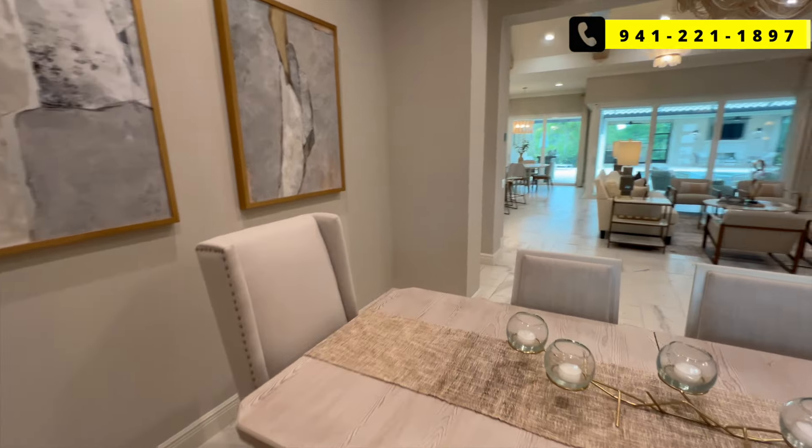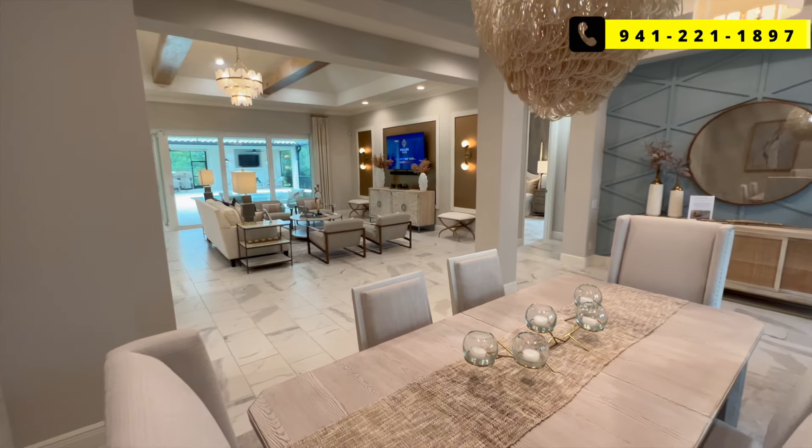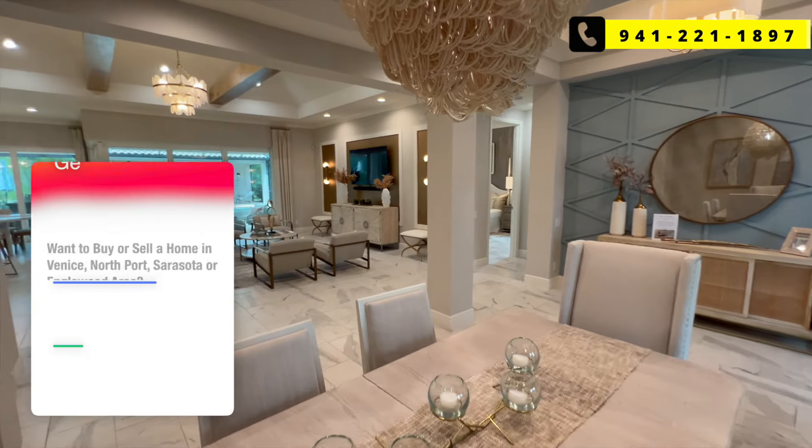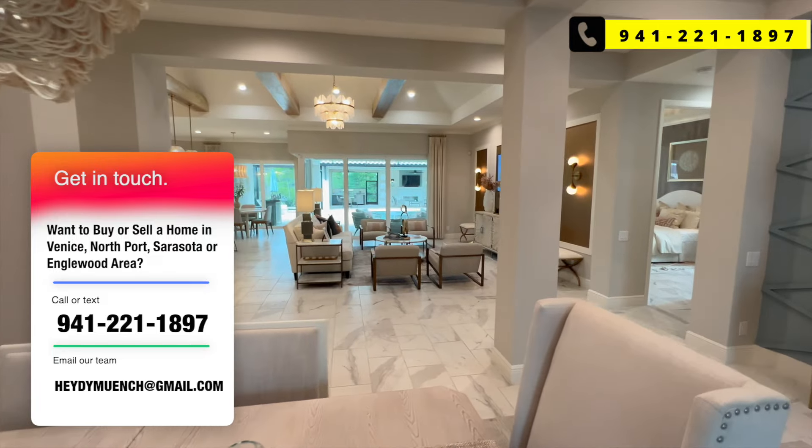But if you do want to buy or sell a home here or anywhere in the Venice, Sarasota, Welland Park areas, call, text, or email our team at 941-221-1897. We'd love to help you, and we'll always have your best interest in mind.